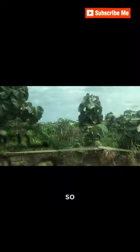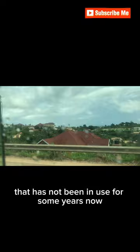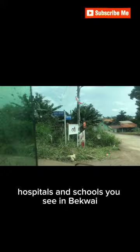From Anyankwanta we get to Abichim, and right from there is Bekwai. We are now at Sawaba, that's in Bekwai. This place is the old train station in Bekwai that has not been in use for some years now. There are a lot of offices, hospitals, and schools you see in Bekwai.